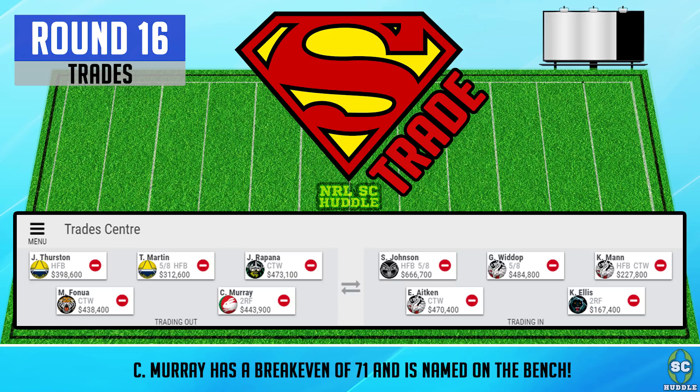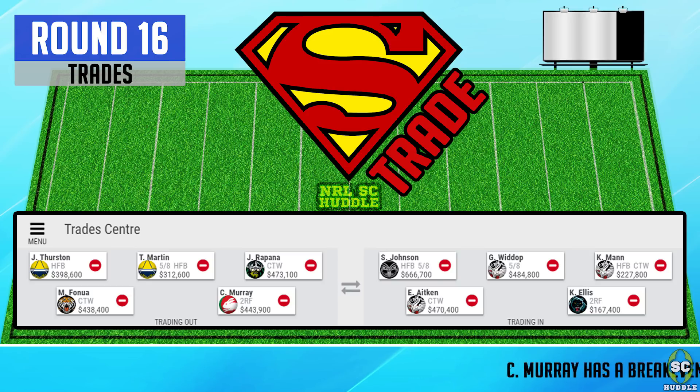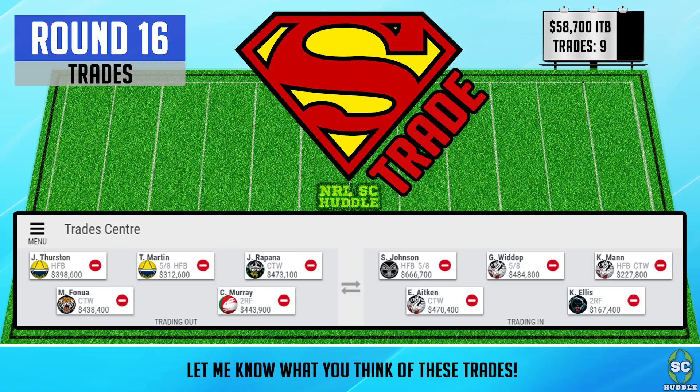I'm looking to bring in someone who will play round 17 and then hopefully disappear. At the moment I've got Ellis from the Panthers — he has played a few games when there's been injuries to his teammates. I'm hoping that when Cleary and Reagan Campbell-Gillard return he'll just drop out of the team, but there's always a risk that he could be an auto emergency nightmare.